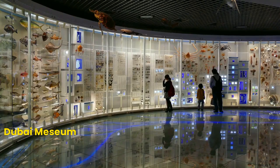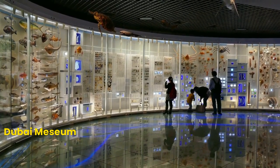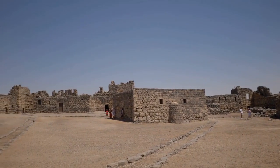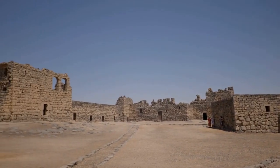Number 4: Dubai Museum. For history enthusiasts, we have the Dubai Museum. Located in the Al-Fahidi Fort, built in 1787, it provides a glimpse into the city's history and culture, showcasing traditional Emirati artifacts.